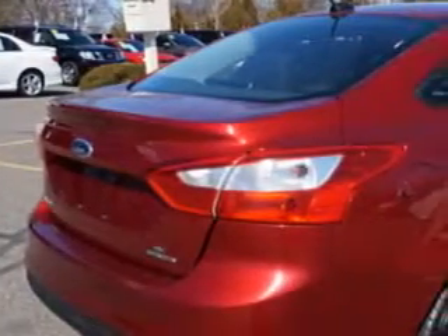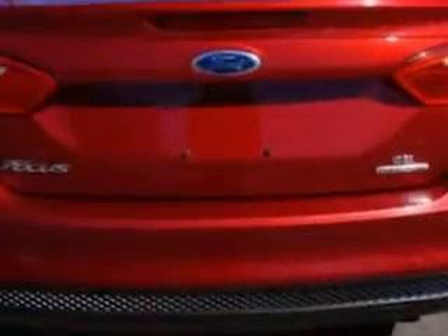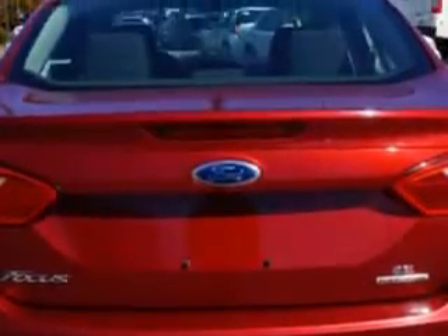Suspension Front Spring Type: Coil Springs, Suspension Rear Coil Springs, Suspension Rear Gas Shock Absorbers, Suspension Stabilizer Bars Front and Rear.